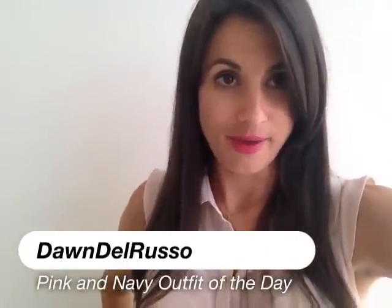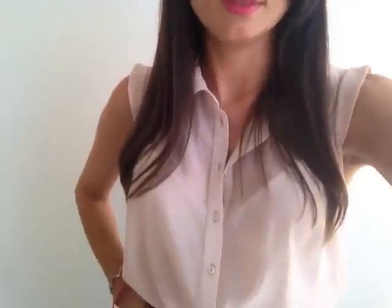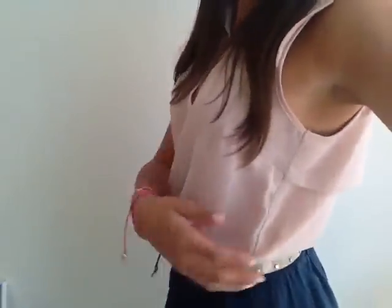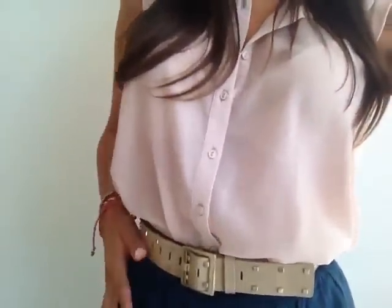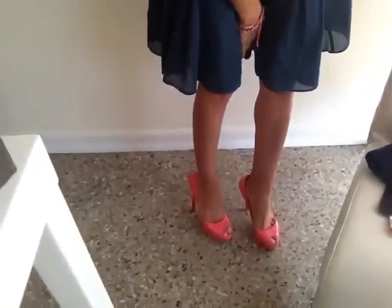Hey guys, so I'm back from Bermuda, and I'm in my office, and I have my outfit of the day for you. It's this little sheer top that I got from Bloomingdale's, and I've worn it before. It has layers in the back. Paired it with this little studded belt that I've had forever. A blue flowy skirt from Banana Republic that I've also had a long time.